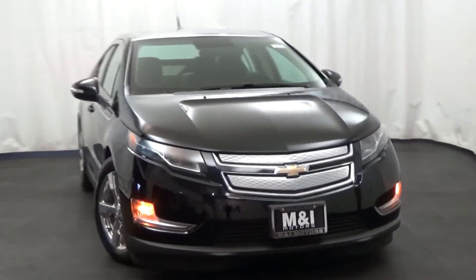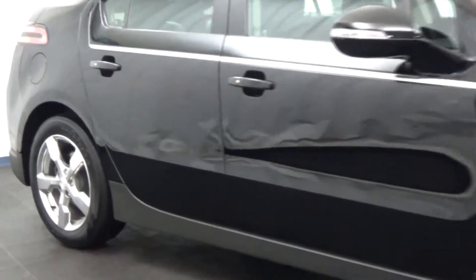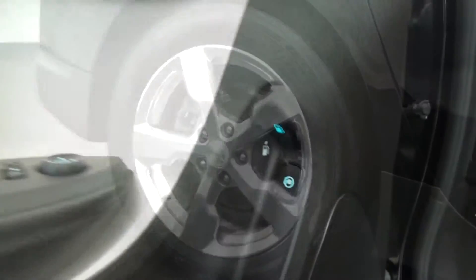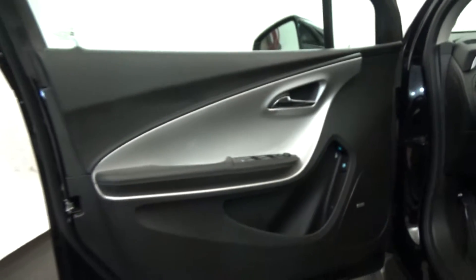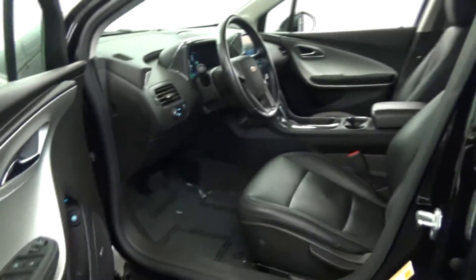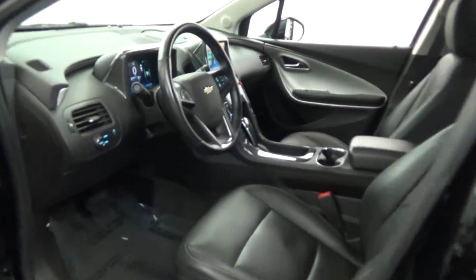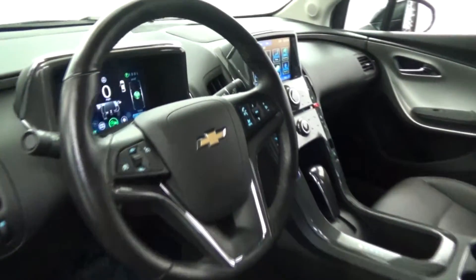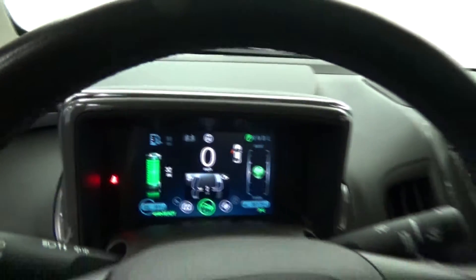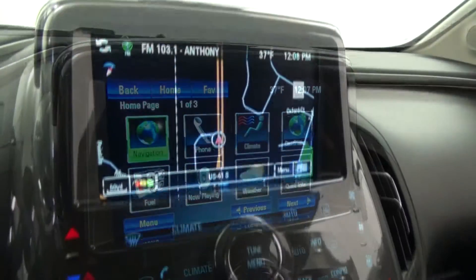M&I Motors is very excited to bring you this earth-friendly 2013 Chevrolet Volt. Black over jet black interior. Very low miles, only 36,179, and loaded with alloy wheels, navigation system, multifunction steering wheel in leather, heated front seats, electronic climate controls, 7-inch color touchscreen display, auxiliary input with USB port, Chevrolet MyLink with Bluetooth connectivity, and so much more.